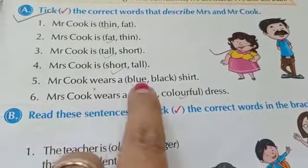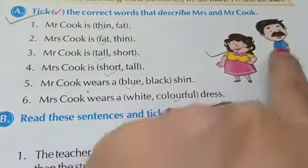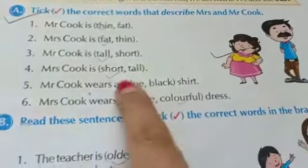Mr. Cook wears a blue or black shirt. Which color shirt is it? Blue color, so we will do a tick mark on blue.